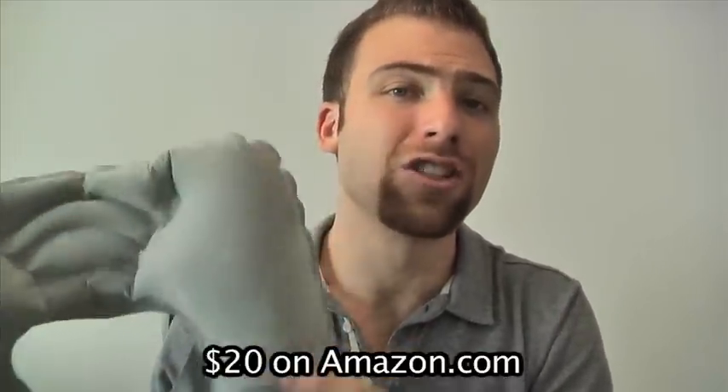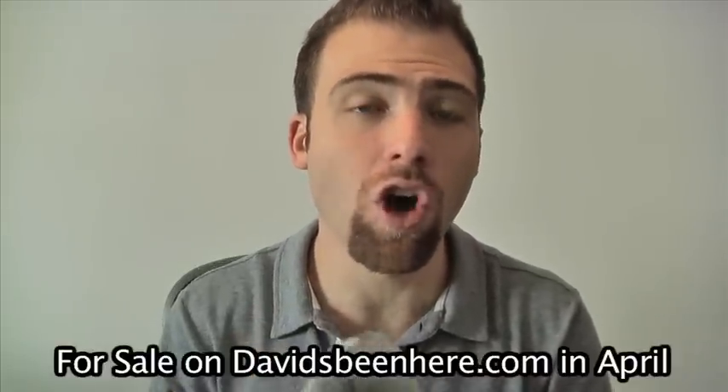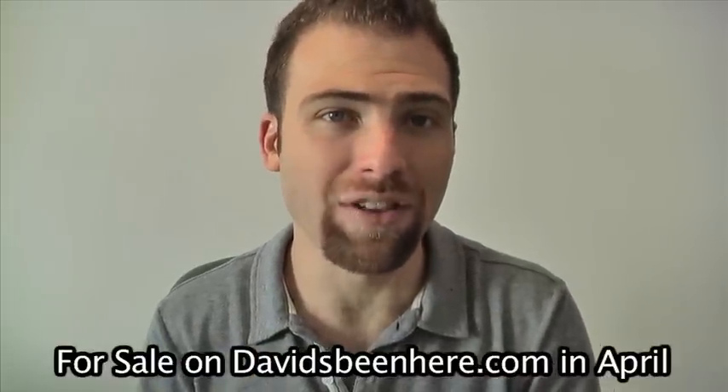The material is great, I love the fabric, and it's cheaper than any other travel pillow I've seen online or in the airport. Those go for about twenty-five to thirty dollars. On Amazon.com, we're selling the travel pillow for twenty dollars — that's twenty dollars without shipping and handling — and they'll be for sale on my site in April at davidsbeenhere.com.